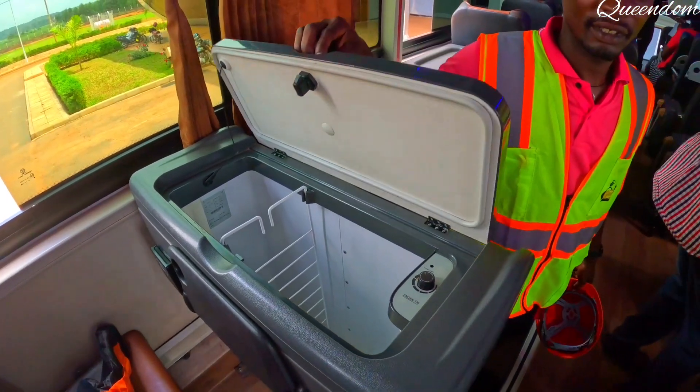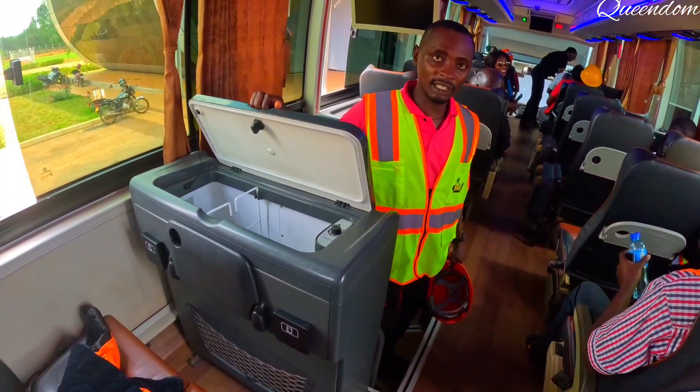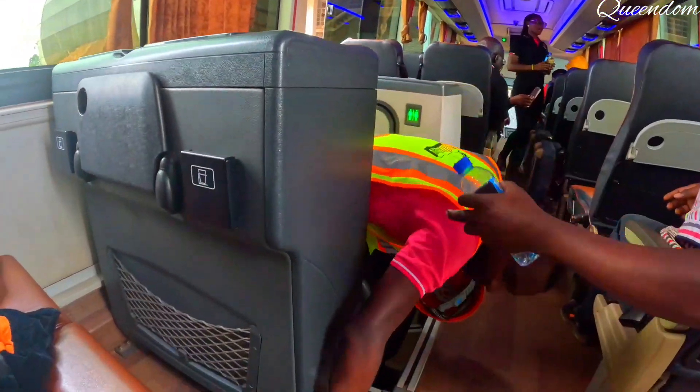Does the bus have sockets? Yes, they are here, they are down there.